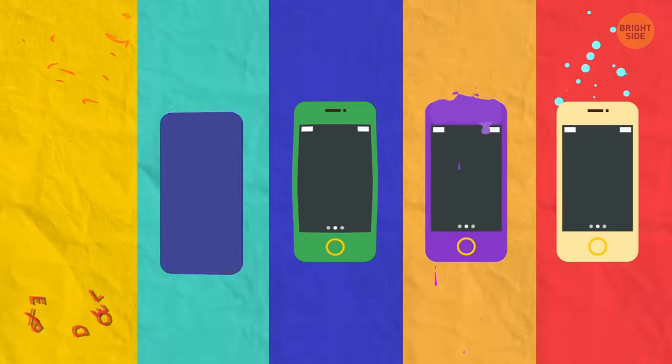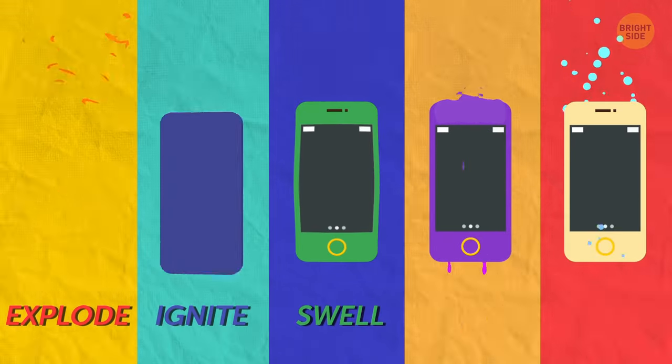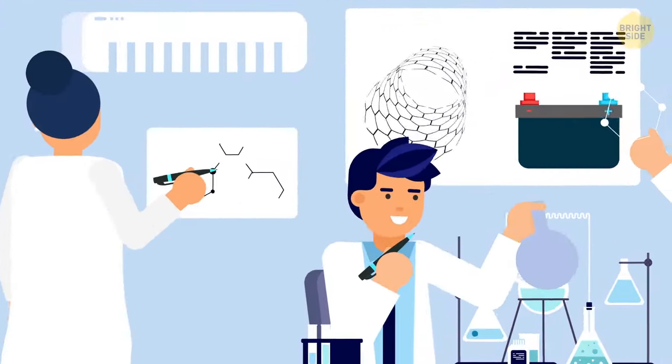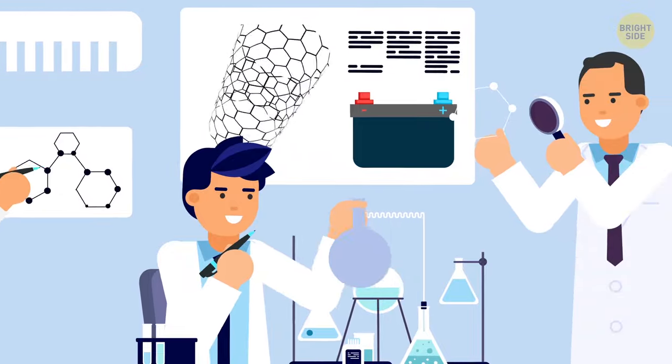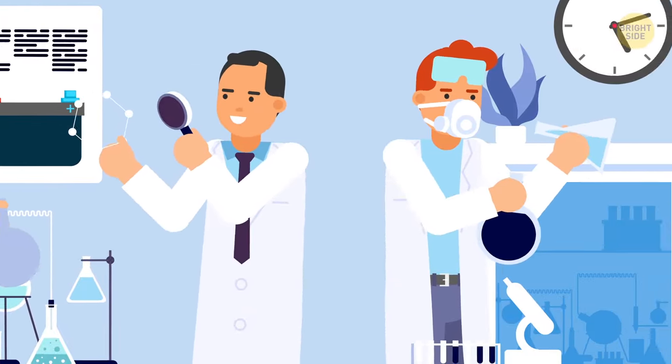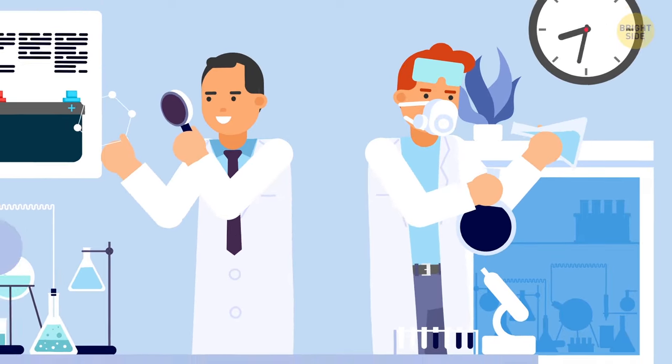In some cases, the phones not only explode, but also ignite, swell, melt, and even boil. Scientists from Canada were able to look inside the phone and find out how it works. We'll get into a bit of physics and chemistry now, but it's important to understand, and I'll keep it simple.